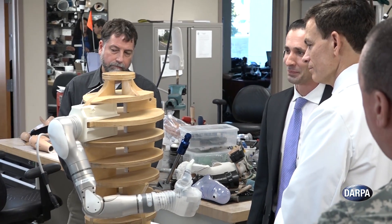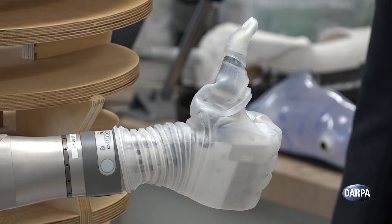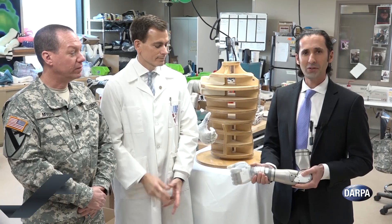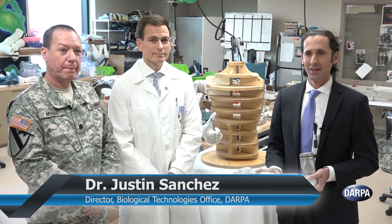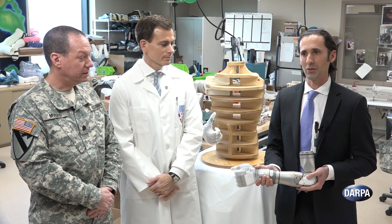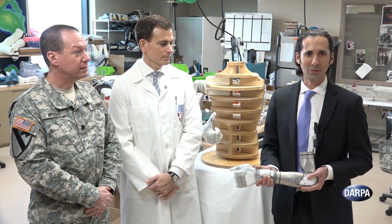On December 22, 2016, DARPA handed off the first Luke arms to Walter Reed for prescription to patients. We are delivering to Walter Reed the world's most advanced prosthetic arm system, which has the same size, weight, shape, and grip strength compared to an adult human arm.